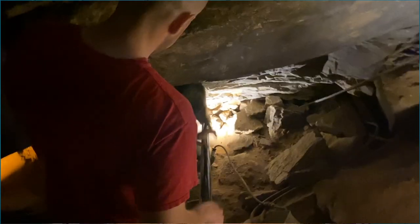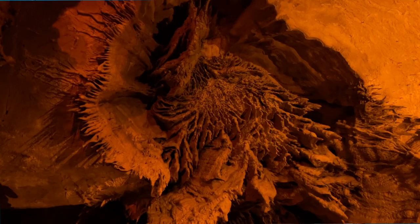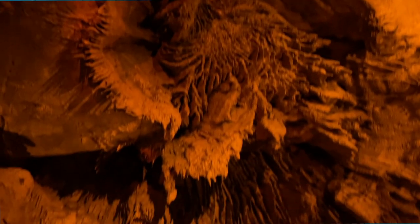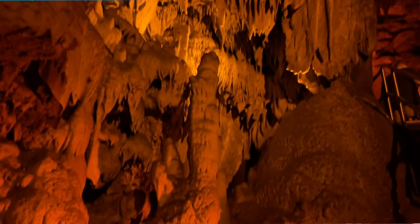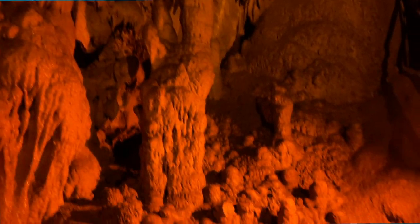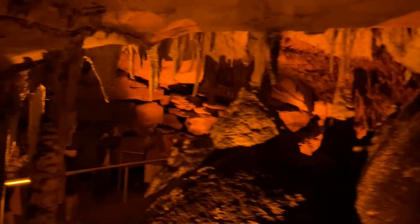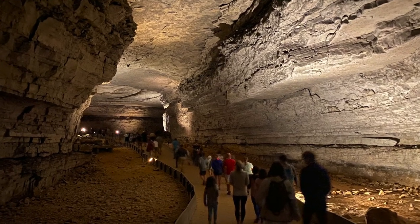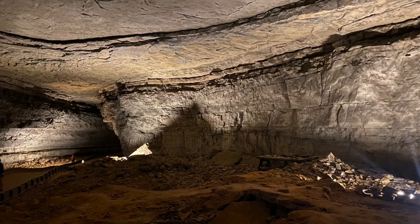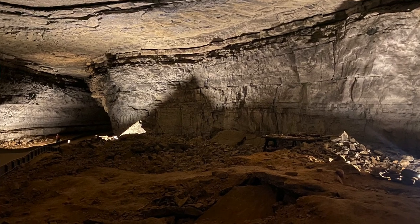And what a cave system it is. I've been to a lot of caves all over the country, but this one is so grand and so epic — it's so worth a visit. They have your traditional Niagara room with all of those stalactites and stalagmites and beautiful formations, but the majority of the cave is actually these wide open caverns that are just beautiful, cool, and vast, and very much worth the tour.